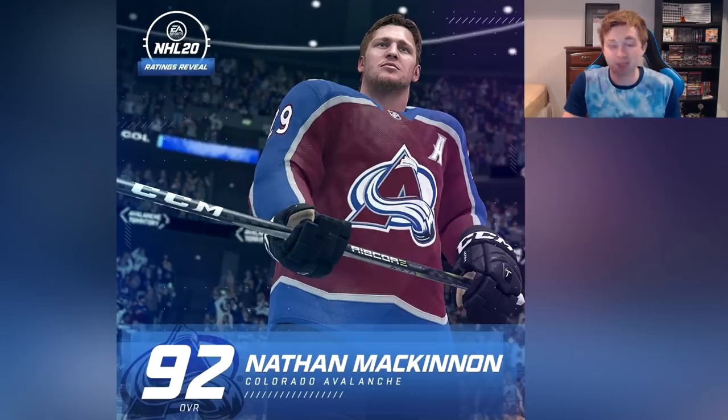Next up at number 5 is Nathan McKinnon, who's got one of the biggest jumps up to 92 overall — well deserved after back-to-back awesome years. In my opinion he's a top five player in the league, if not even top three.